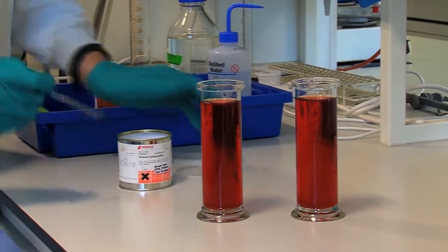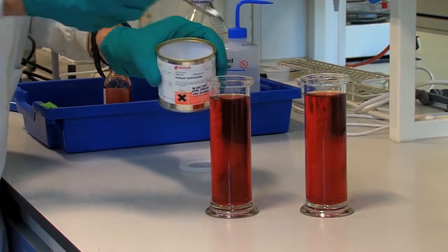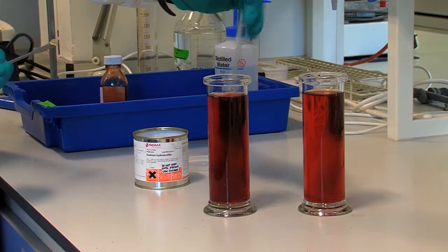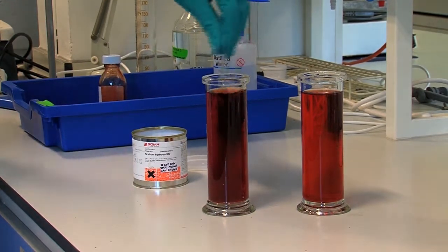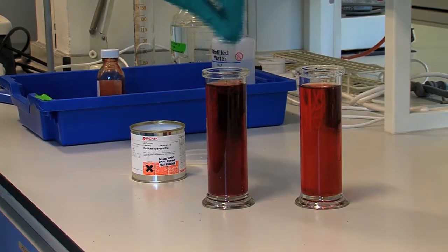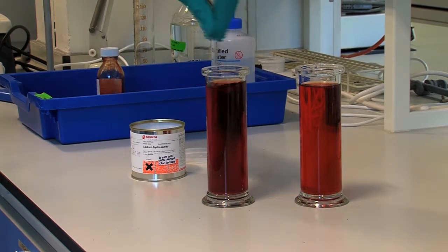When that protein loses the oxygen — so when it goes near a cell and the cell consumes the oxygen in order for that cell to function — the colour changes in that haemoglobin protein. It goes to a sort of claret colour, kind of like Aston Villa. So we have a colour change, and we can tell from that colour how much oxygen is in that part of the body.